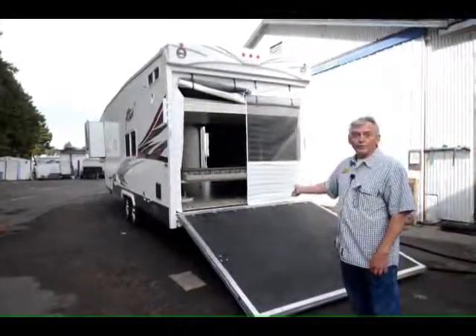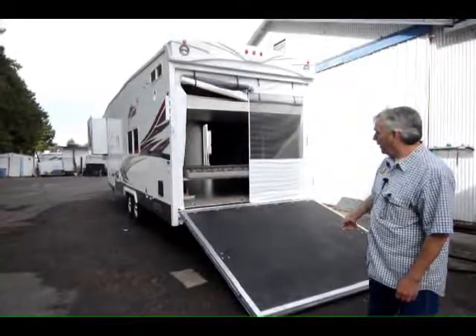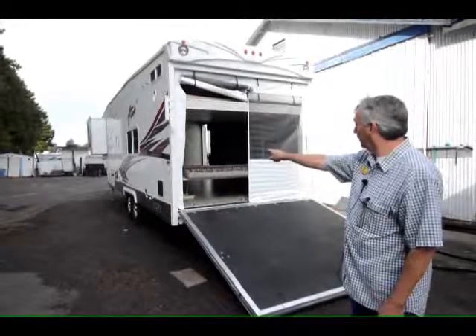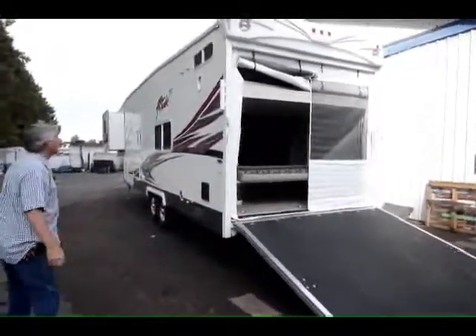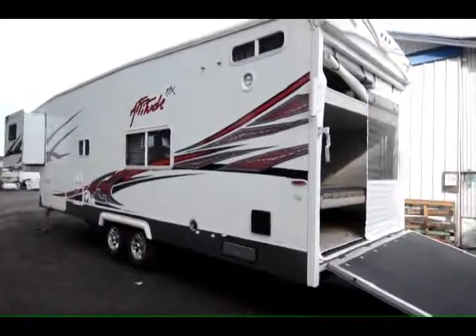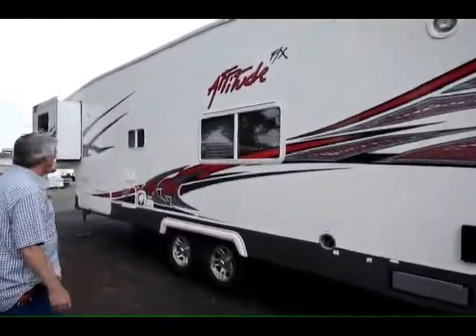This toy hauler is completely loaded and very gently used. It has screen doors in the back, a ramp system, a ladder side mount, and plenty of room to store your toys. We take a look around — it has a fuel station. It's a double axle with a bedroom slide-out.